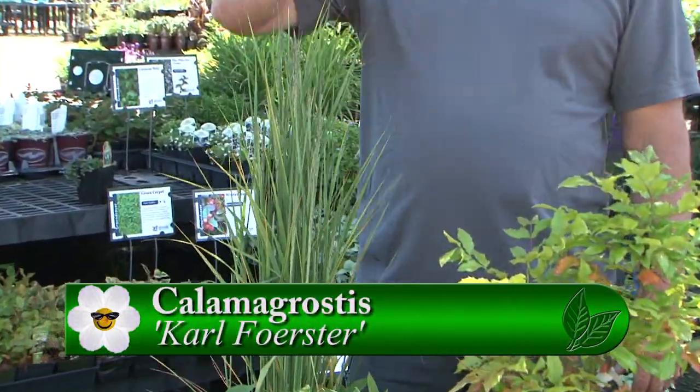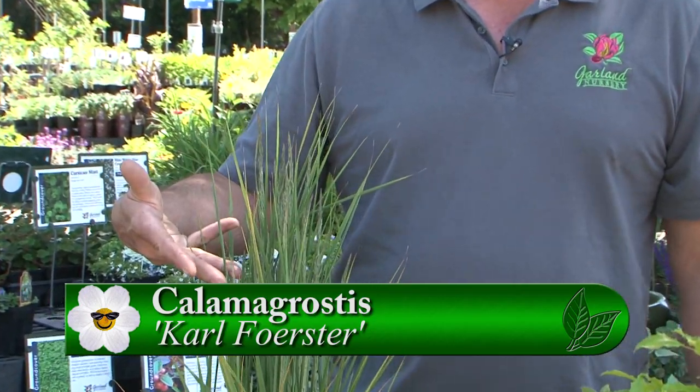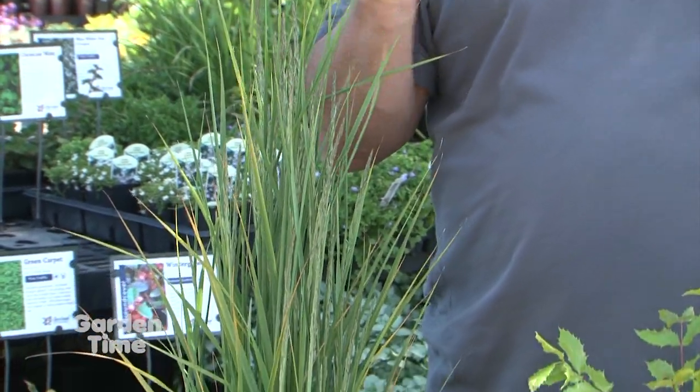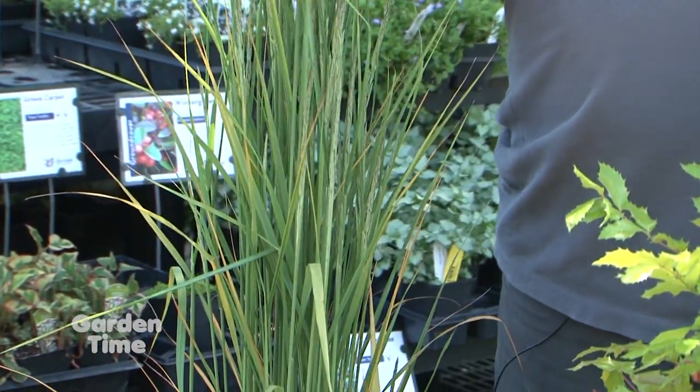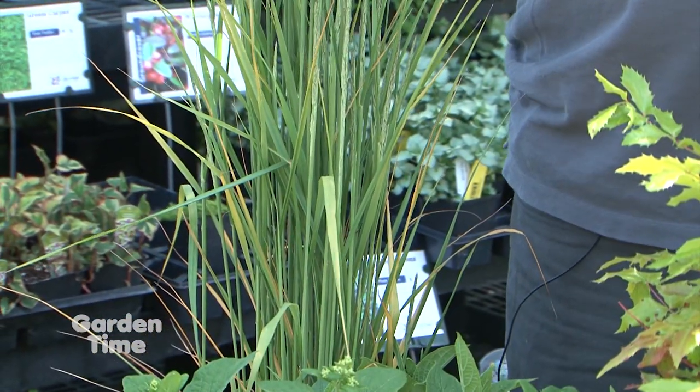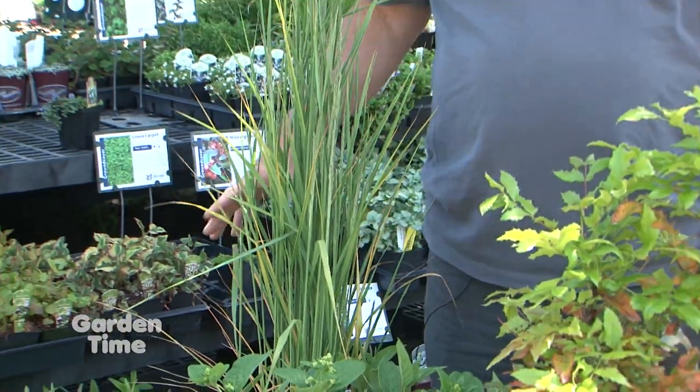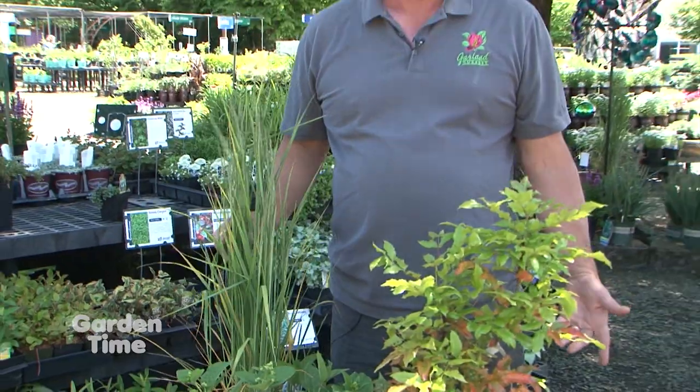First is Karl Forester Feather Reed Grass, which gets four to five feet tall and sends up plumes. It's actually starting to send them up now. It turns buff color in the fall and looks good until about Christmas time. It gets about five to six feet tall, is deer resistant and fairly drought resistant — a tough all-around plant.